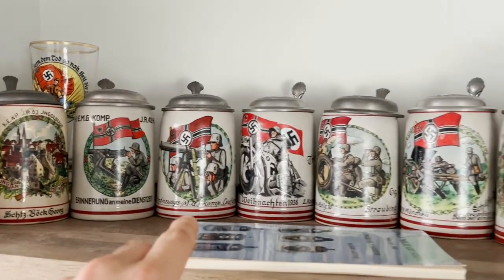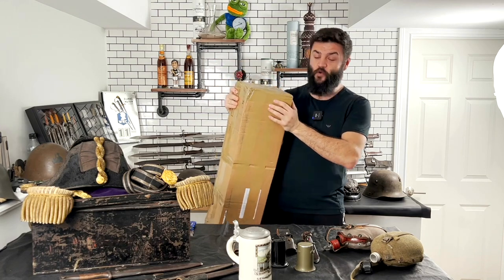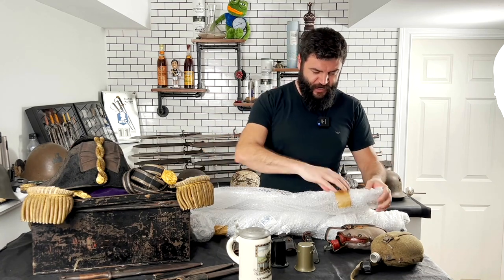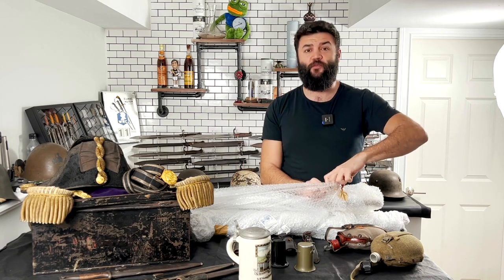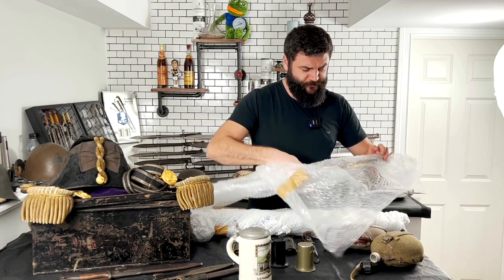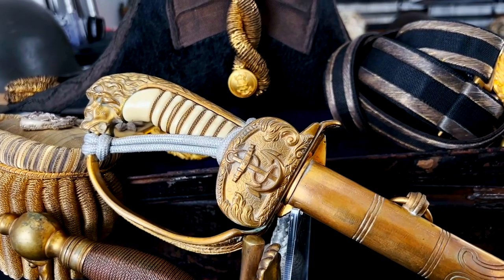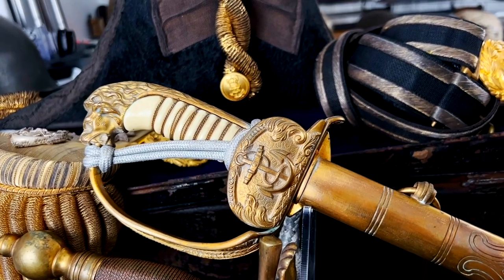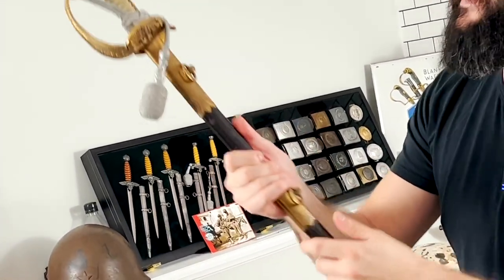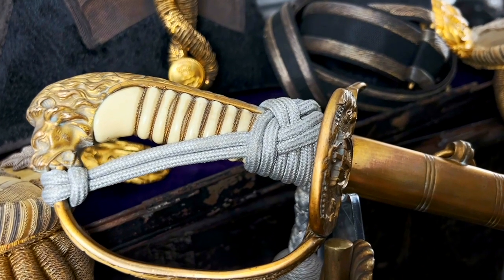Here is the third box with long items. We can see four items that came straight from Germany. The first is an original officer's naval sword with an original port-a-pee still attached. I really like it when you're sure something is original — the knot is original, made in that period by a veteran or officer.